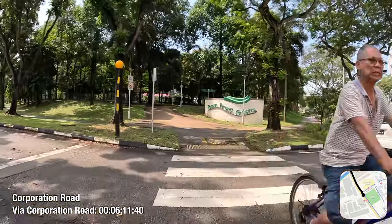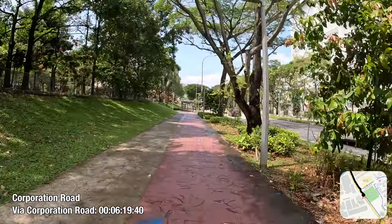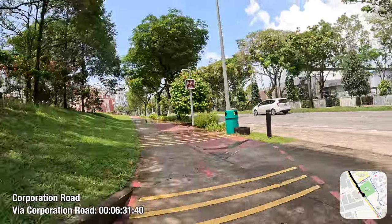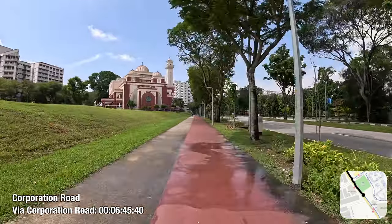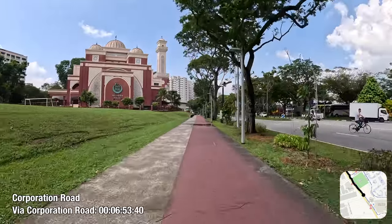Since the southwards journey is still rather long, it's a good time for a brief background of this estate. Taman Jurong, originally Jurong Town Neighbourhood 1, is quite special in that it is one of four neighbourhoods in the original Jurong Town that was built by the Jurong Town Corporation from 1969 to 1982, together with Boon Lay Gardens, Teban Gardens and Pandan Gardens.